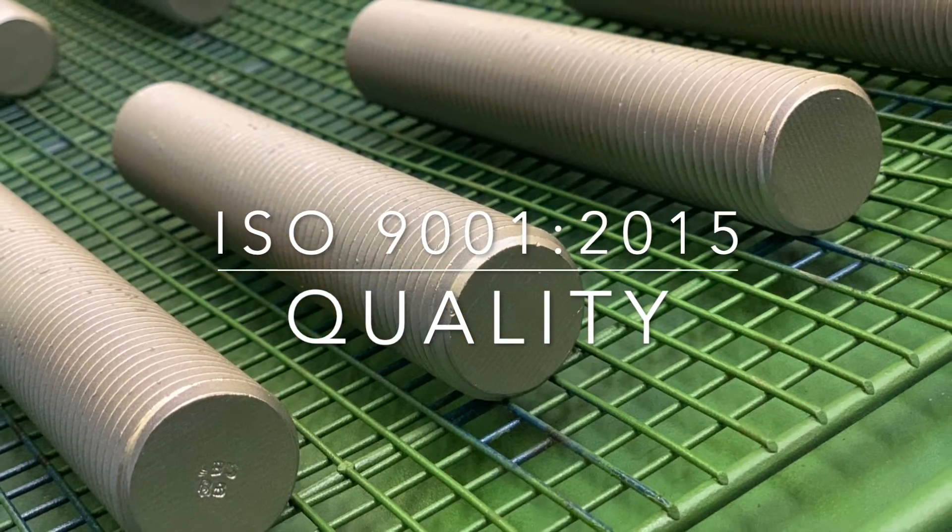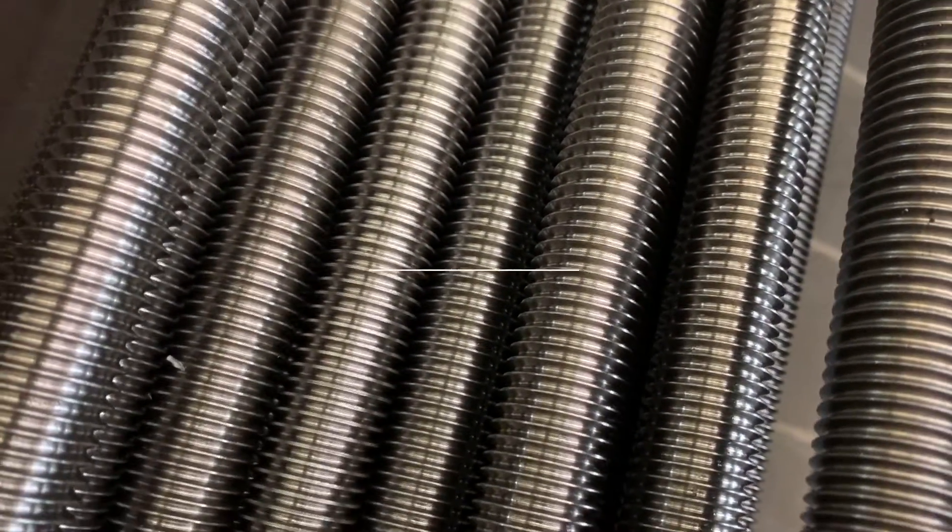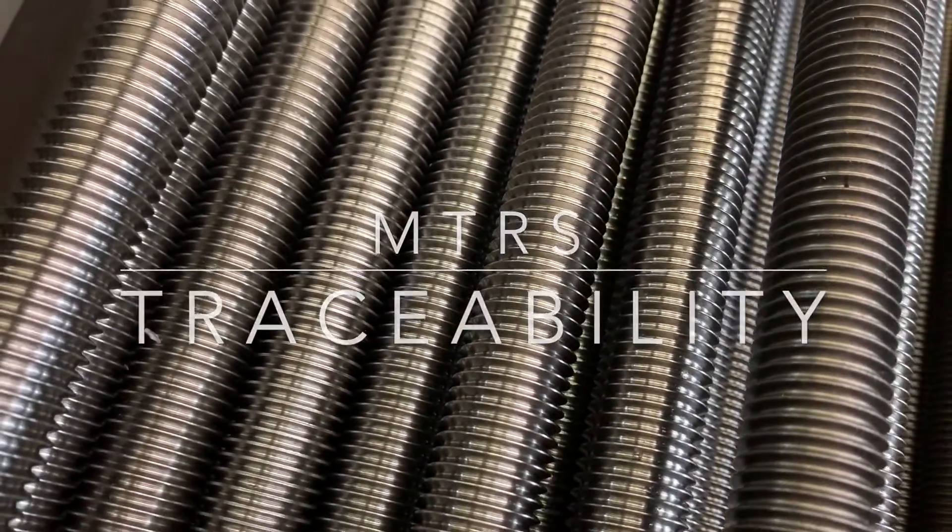Lightning Bolt's mature ISO 9001:2015 QMS offers our customers outstanding traceability and access to material test reports.